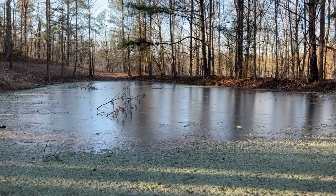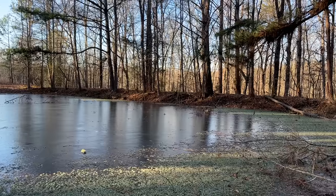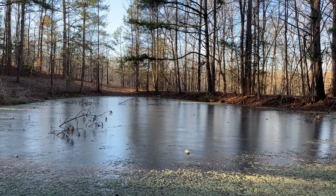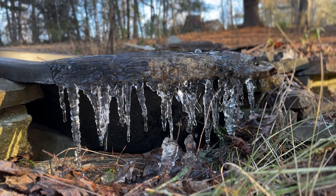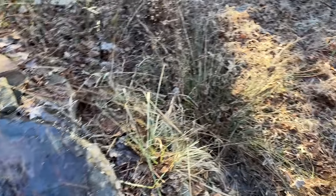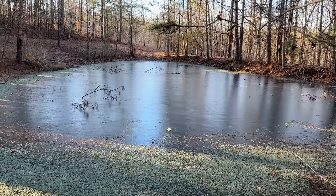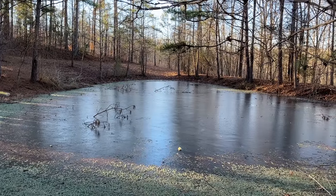It's only about 20 degrees out here and the pond is completely frozen. We're going to try not to let that stop us today and head out for our last trip — and hopefully a couple of episodes — for 2022. We have quite the drive, so we're going to try to get to a slightly warmer part of the state, because it's a little too cold up here in north Georgia right now. We're gonna head south.